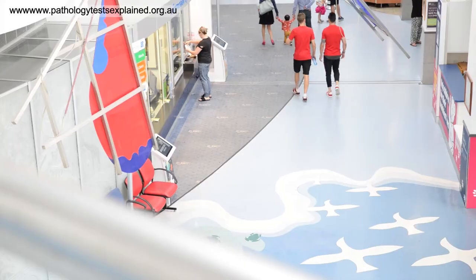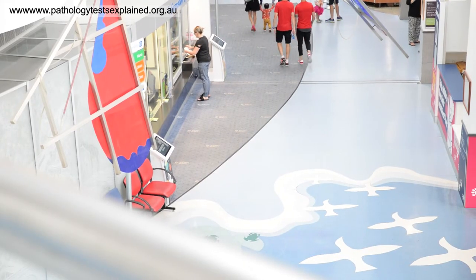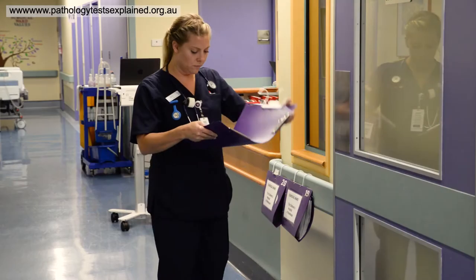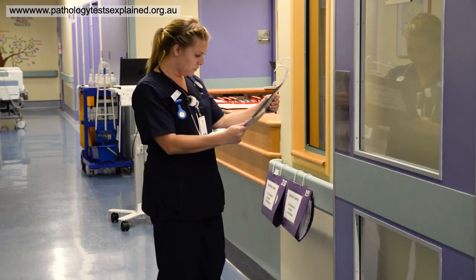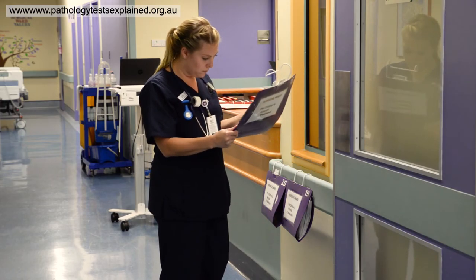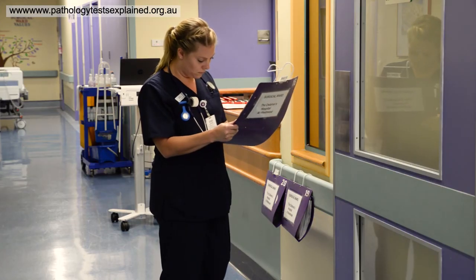The full blood count is a very common test, but as well as being a good screening test it's also used in some hospital settings. For example, here at the Children's Hospital Westmead we use the full blood count to diagnose certain disease states such as leukaemia, aplastic anaemia, pancytopenia, as well as infections and inflammation.